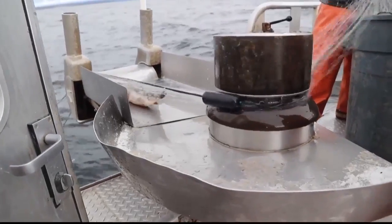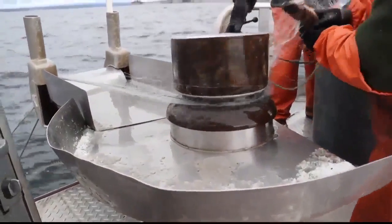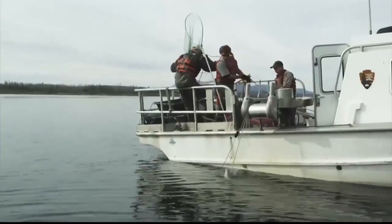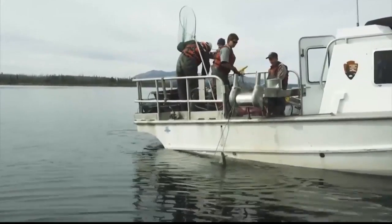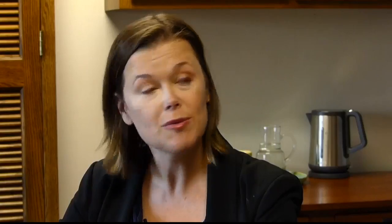Biologists had a solution. We have a large gill netting program targeting these invasive non-native lake trout. The program costs more than a million dollars a year. And that's where Heather White and Yellowstone Forever step in. We received a $500,000 donation from the National Park Foundation and the Argyris Foundation to support the native fish program at Yellowstone National Park.